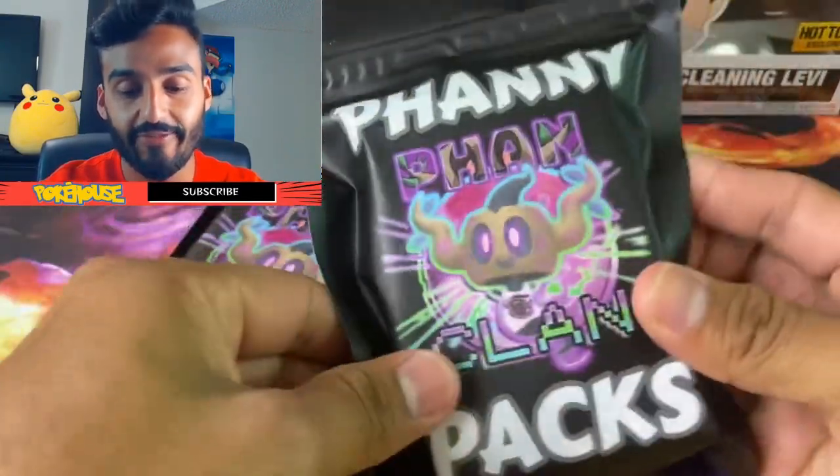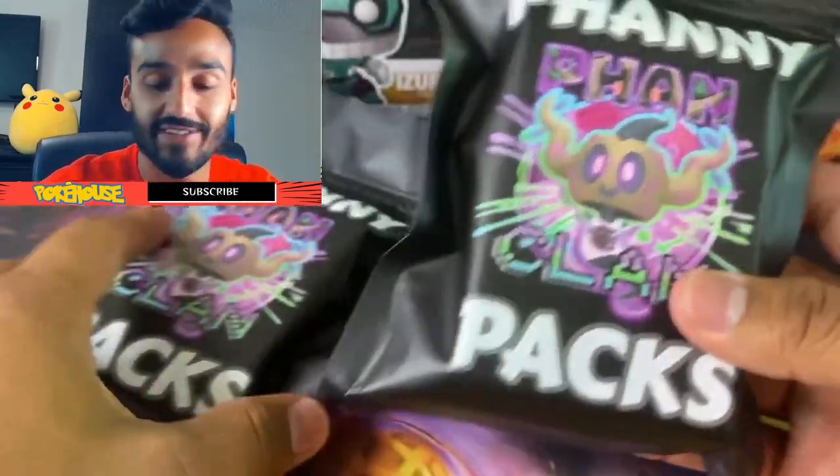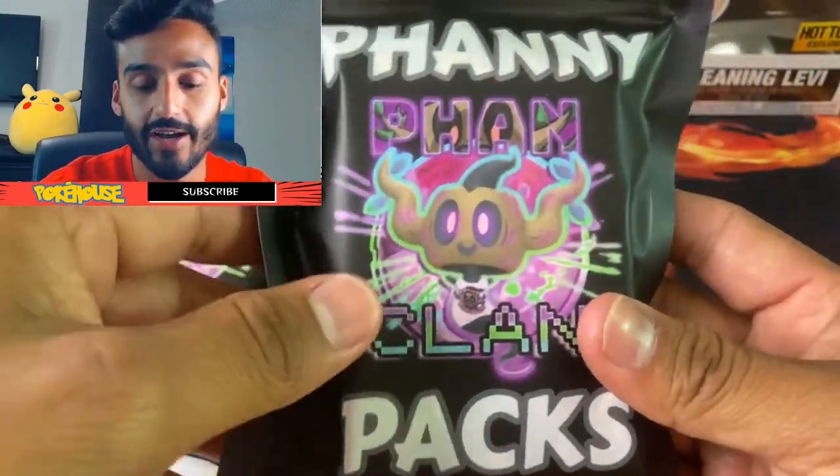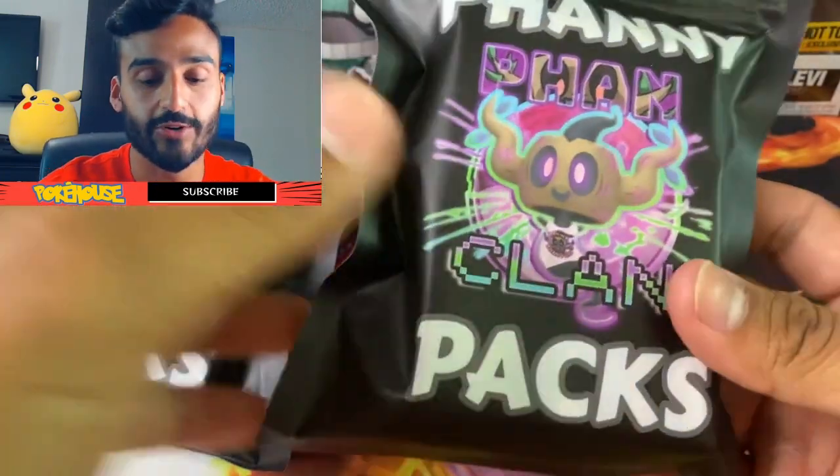These are the Danny Phantom fanny packs — really clever name by the way. If you guys haven't seen his channel, make sure to check it out. He's a really cool, down-to-earth guy, and that's honestly what attracted me to his channel.